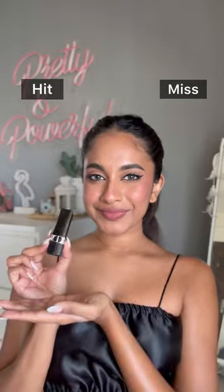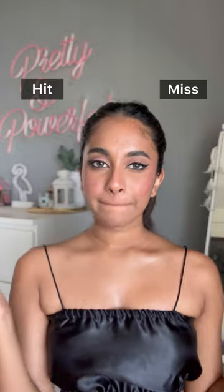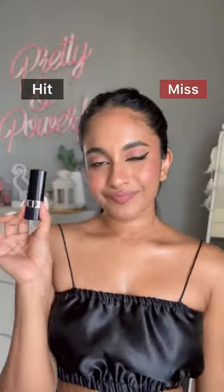Second one is the Dior Rogue Velvet Balm. The packaging is interesting — I love it. But the lip balm is not hydrating enough. So sadly, it's a miss.